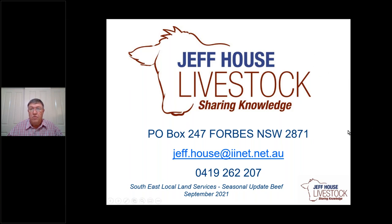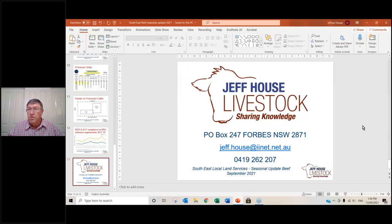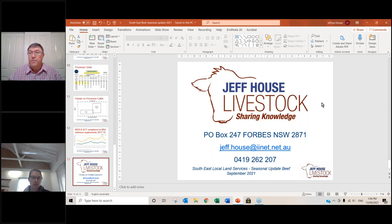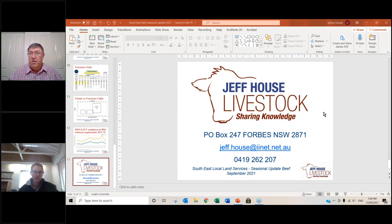So that's me done. I'll hand over to Alex. That should be coming your way now, Alex.